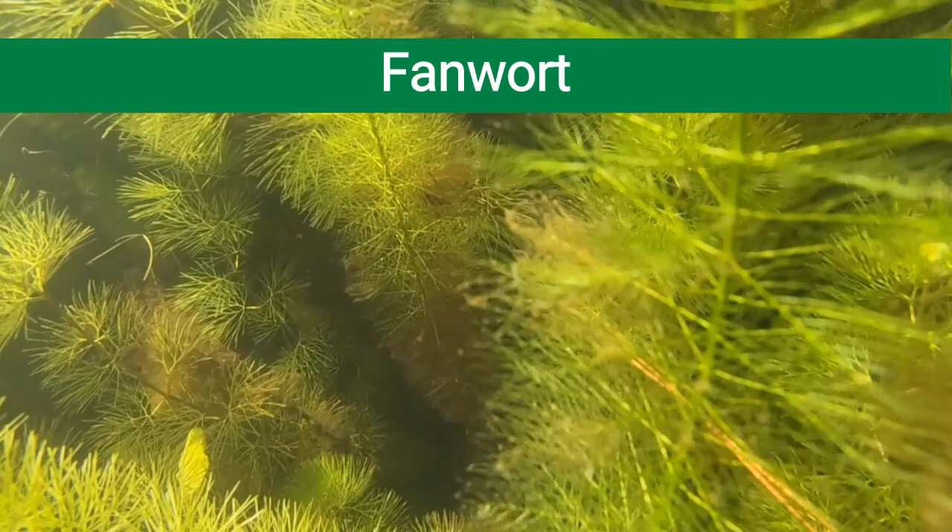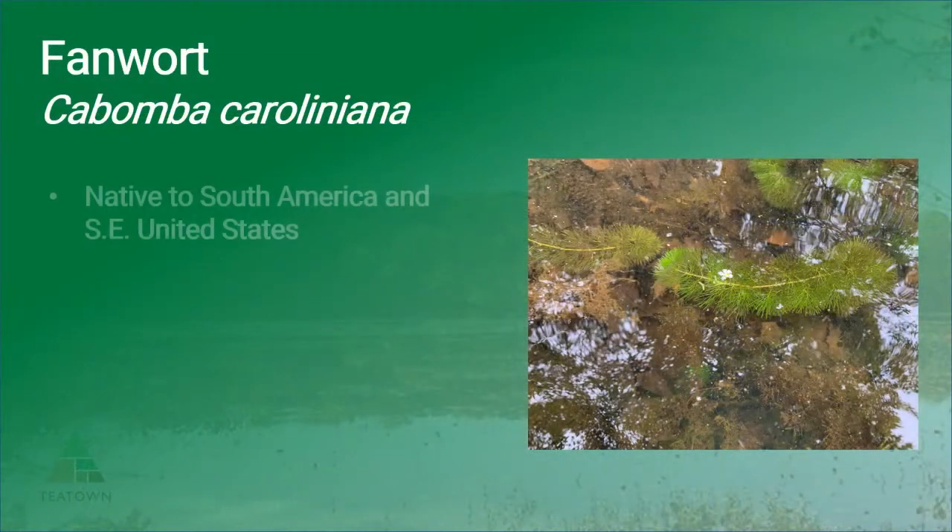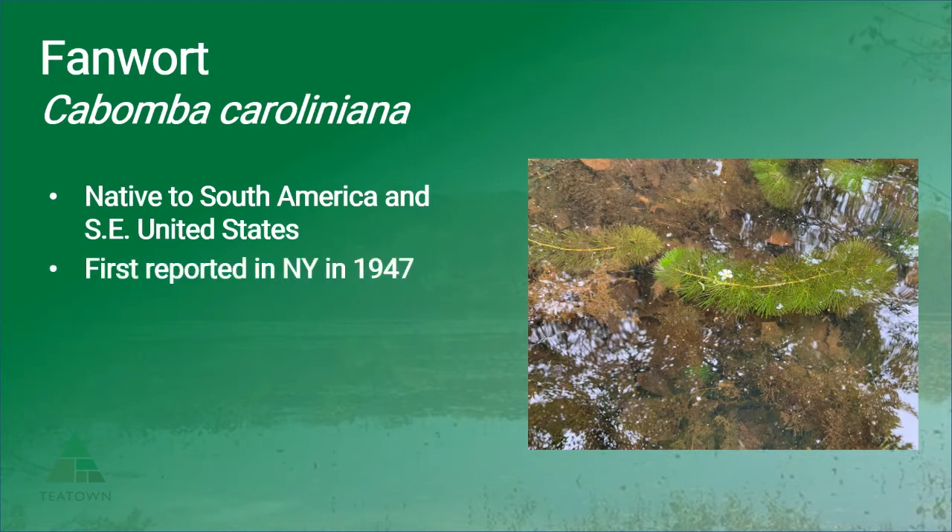Fanwort is currently listed as a tier two or emerging species in the lower Hudson Prism. While fanwort is native to parts of South America, it was actually more likely introduced into New York from its native range in the southeastern United States. It was first reported in New York in 1947, possibly arriving from aquarium release into the Great Lakes region.